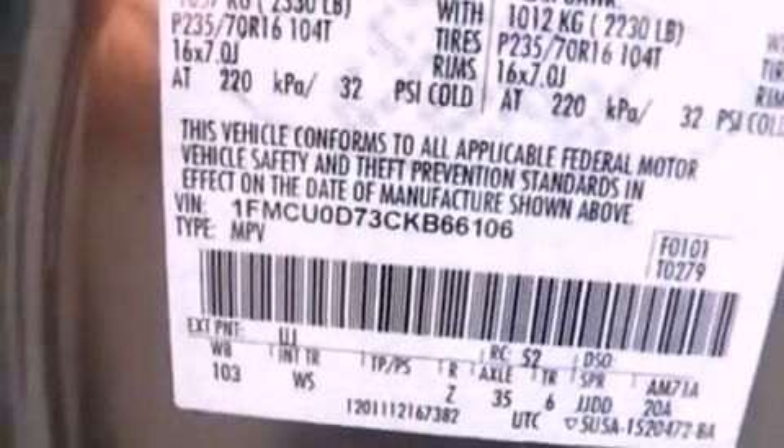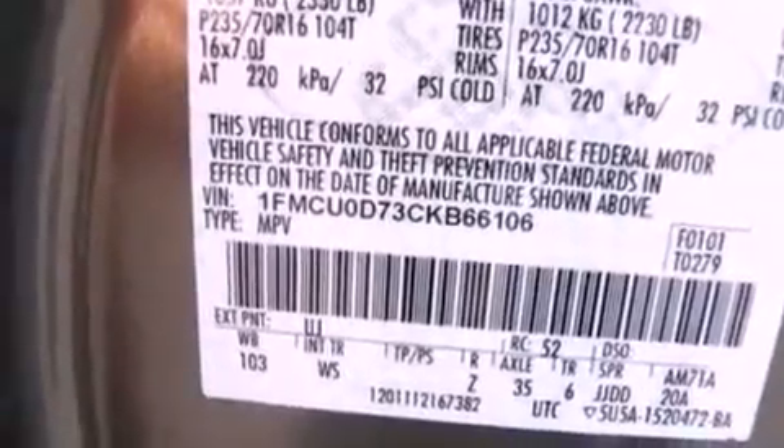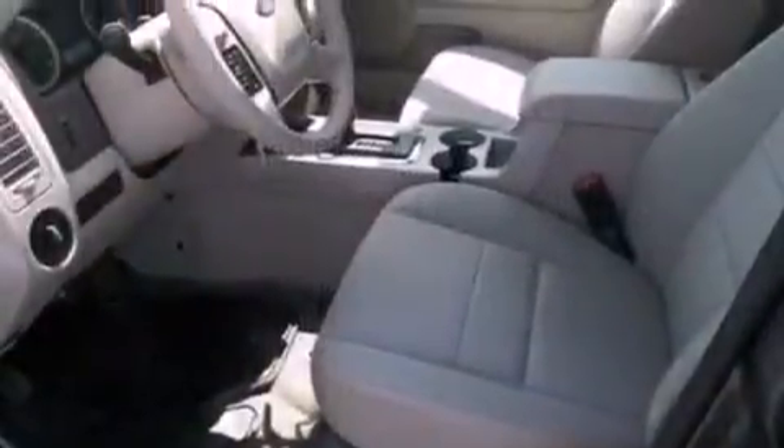Its top features include a multi-link rear suspension, a low-tire pressure indicator, Sirius satellite radio, aluminum wheels, and traction control and stability control systems.